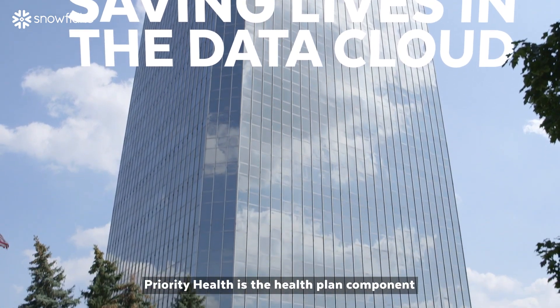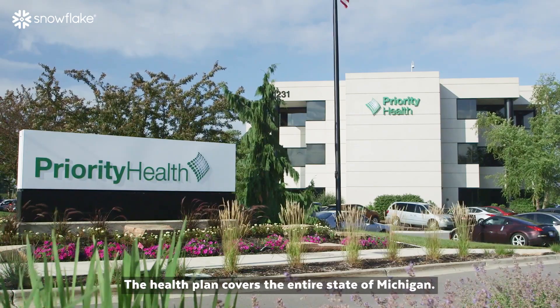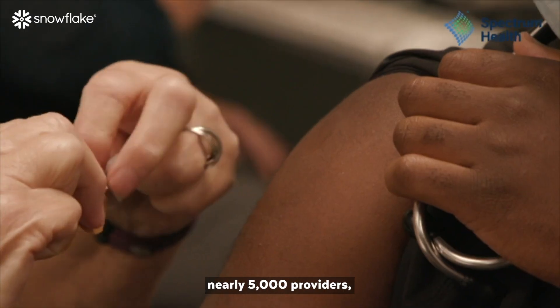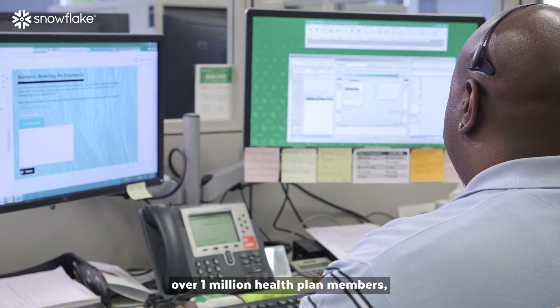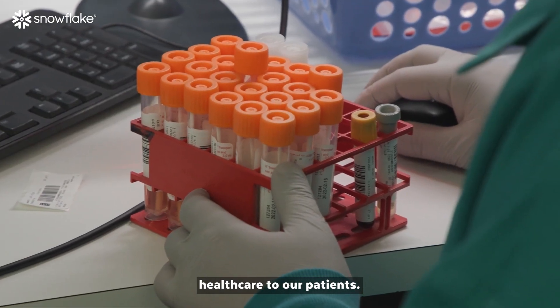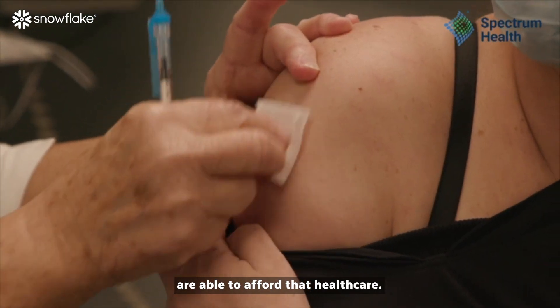Priority Health is the health plan component of the integrated delivery system that is Spectrum Health. The health plan covers the entire state of Michigan. We have 14 hospitals, 150 ambulatory sites, nearly 5,000 providers, over 1 million health plan members, and 31,000 team members. Priority Health's mission is to improve health, inspire hope, and save lives — providing the best clinically available health care to our patients, and also making sure that our members are able to afford that health care.